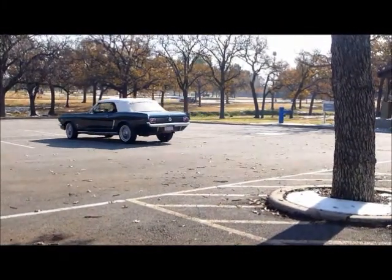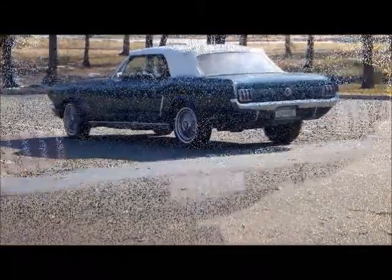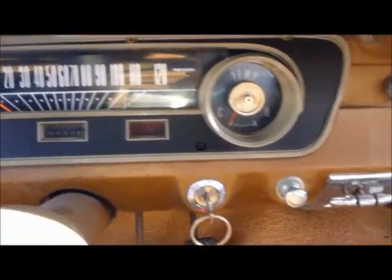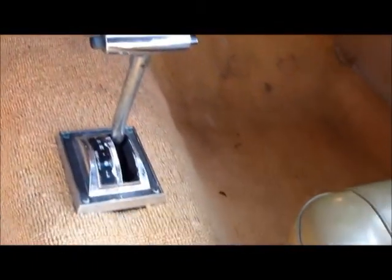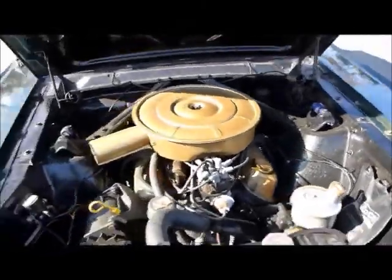It's its original Cascade Green exterior, white convertible top, and it's got the original Palomino vinyl interior. Everything's original — there's a gauge package, radio, C4 automatic, and it's powered down the road by its original 289 V8 four-barrel engine.